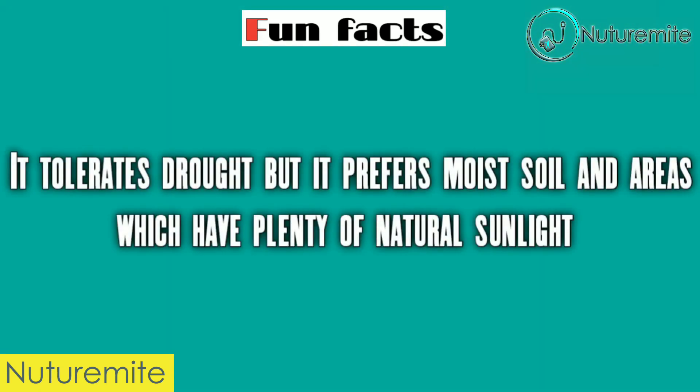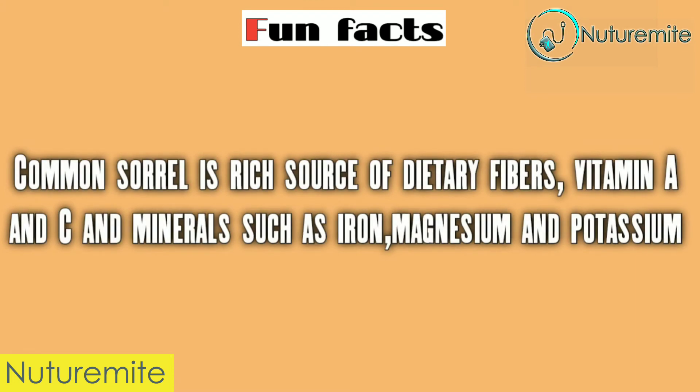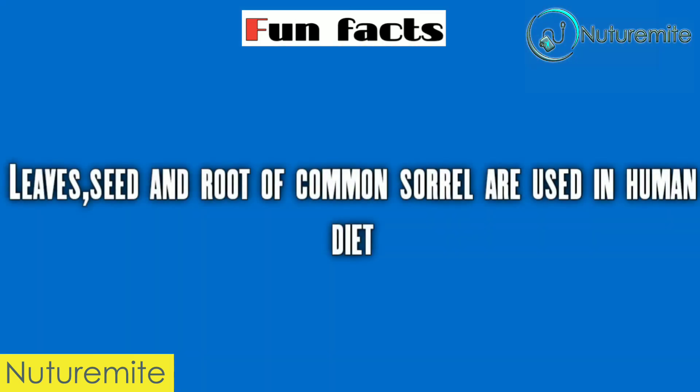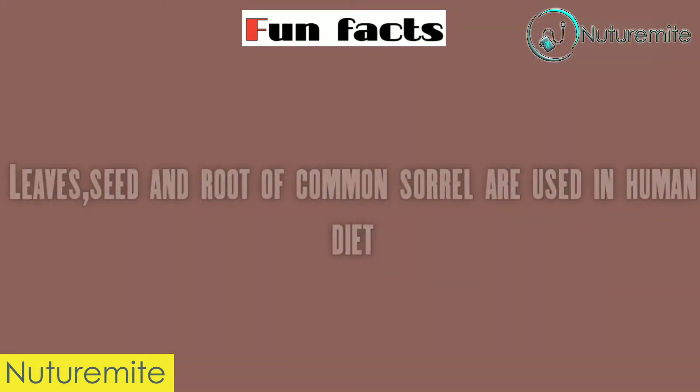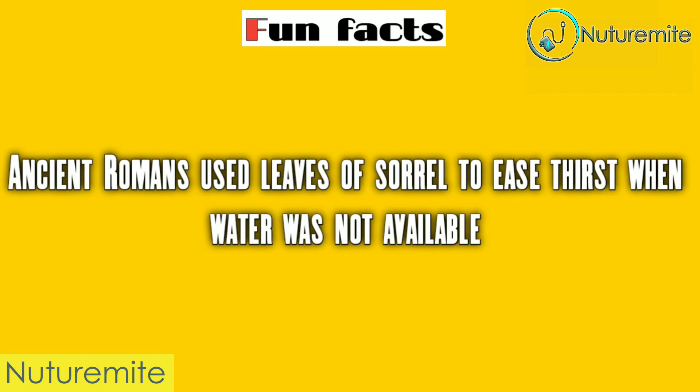It tolerates drought but prefers moist soil and areas which have plenty of natural sunlight. Common sorrel is a rich source of dietary fibers, Vitamin A and C, and minerals such as iron, magnesium and potassium. Leaves, seed and root of common sorrel are used in human diet. It can be consumed in the form of tea or a lemonade-like drink. Ancient Romans used leaves of sorrel to ease thirst when water was not available.